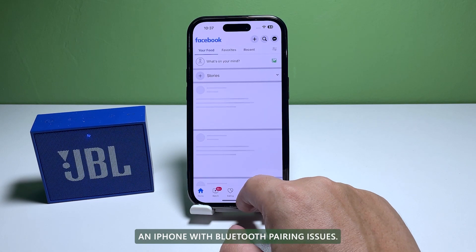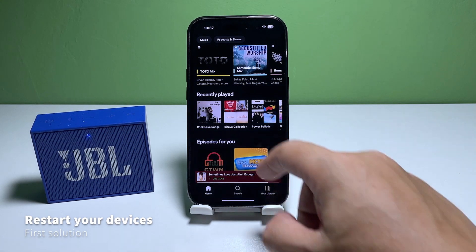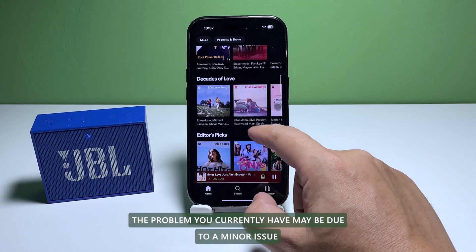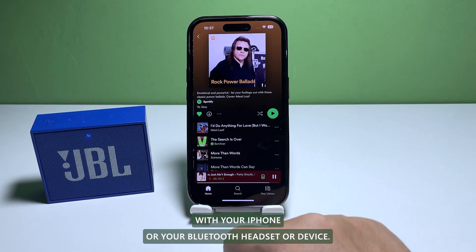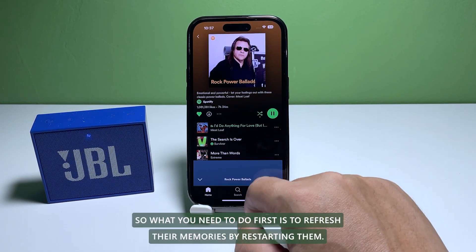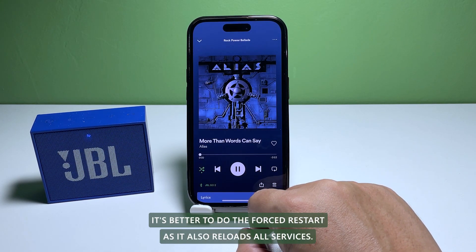First solution: restart your iPhone and Bluetooth device. The problem you currently have may be due to a minor issue with your iPhone or your Bluetooth headset or device. What you need to do first is to refresh their memories by restarting them. In the case of your iPhone, it's better to do the forced restart as it also reloads all services.